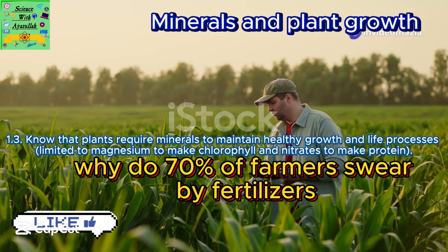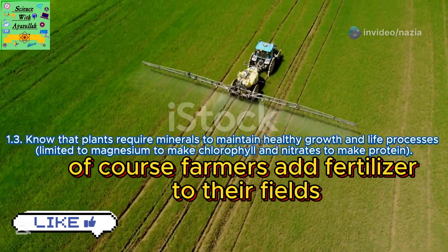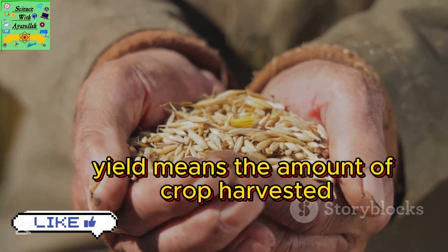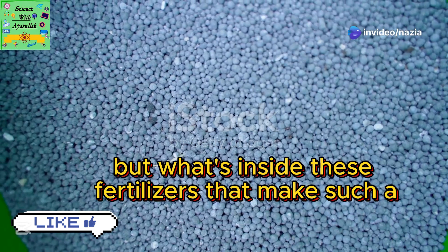Why do 70% of farmers swear by fertilisers? To unlock the secret to bigger harvests, of course. Farmers add fertiliser to their fields to boost their crops and get a higher yield. Yield means the amount of crop harvested. But what's inside these fertilisers that makes such a big difference?